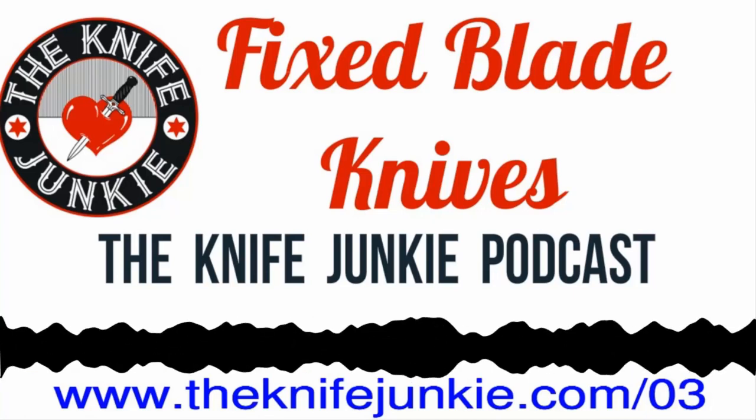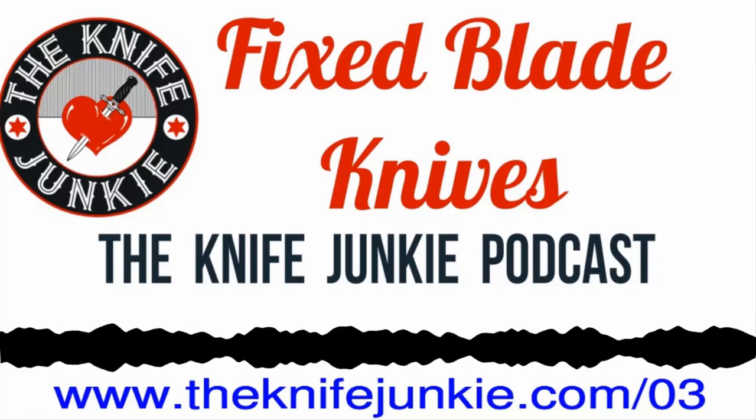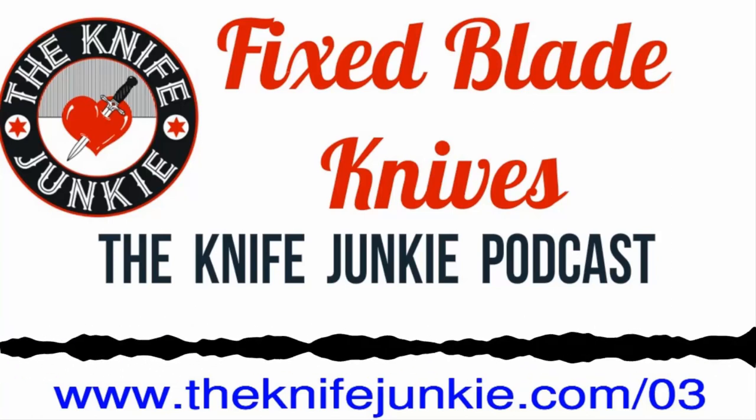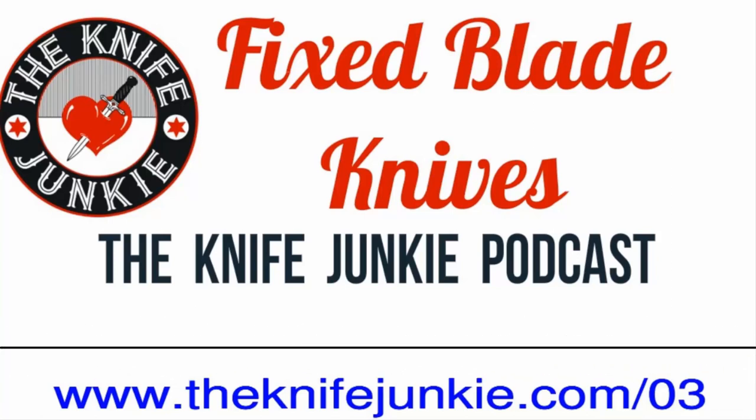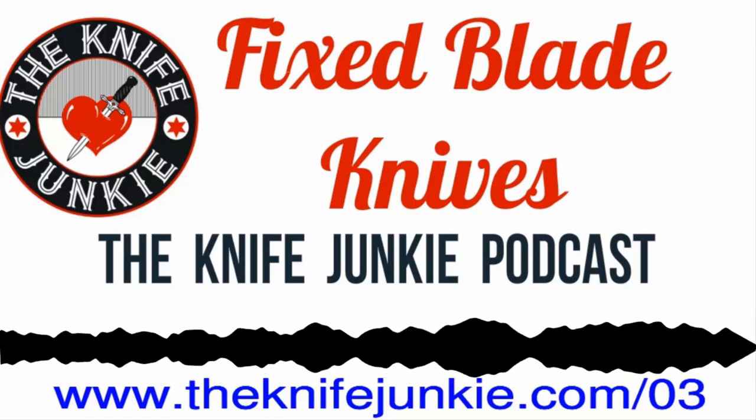Before we get into this week's show, here's the Knife Junkie with this week's Knife Life News. Today I'll be reading a press release from the Benchmade website from November 5th. It says: on November 5th, 2018, Benchmade announced that John Deacis,